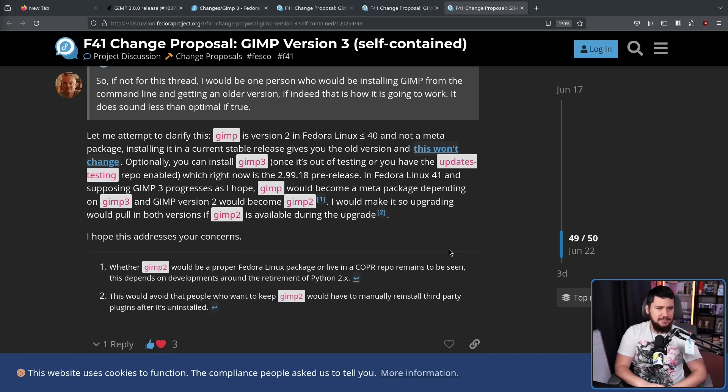After quite a bit of discussion, this seems like the direction it's probably going to go, but not in the way that was initially proposed. As with every Fedora change proposal, it's a proposal until it's actually confirmed, so things can still absolutely change. Also, GIMP 3 is just not out yet, so there's that whole matter to deal with as well. In Fedora 40 and lower, GIMP is not a meta package — if you install GIMP, you install GIMP 2, and that is not going to be changing. In those versions, you'll have the option of installing an optional GIMP 3 package. Right now, GIMP 3 is at version 2.99.18 pre-release, so we'll see where that goes.